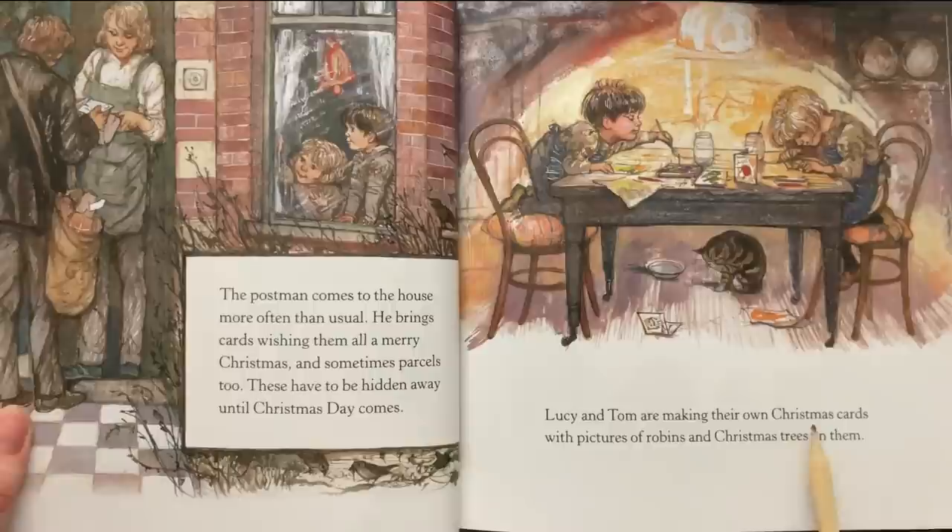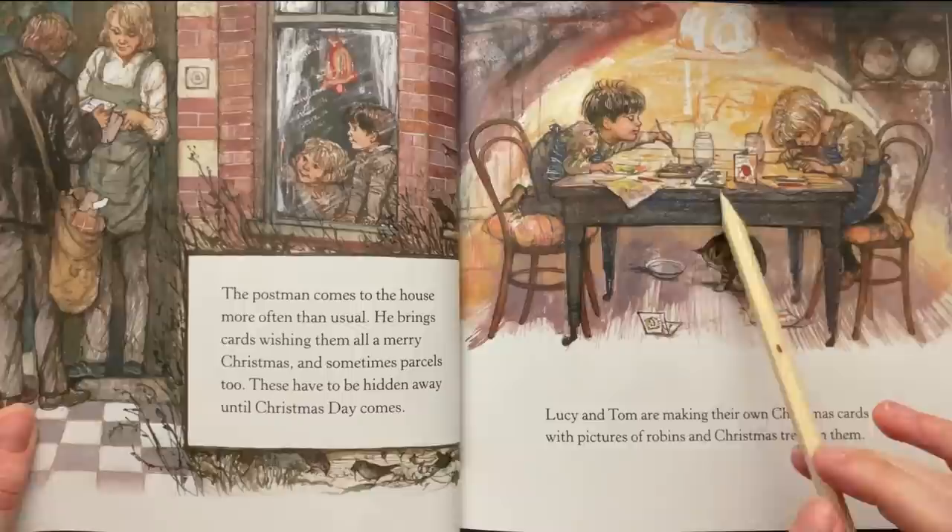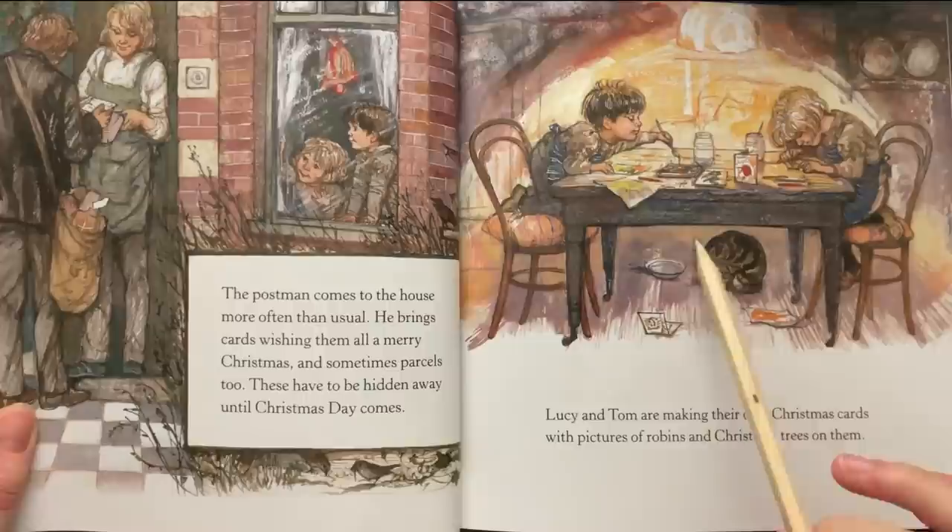Lucy and Tom are making their own Christmas cards with pictures of robins and Christmas trees on them. Watercolor paints, jars filled with water, and a little kitten.